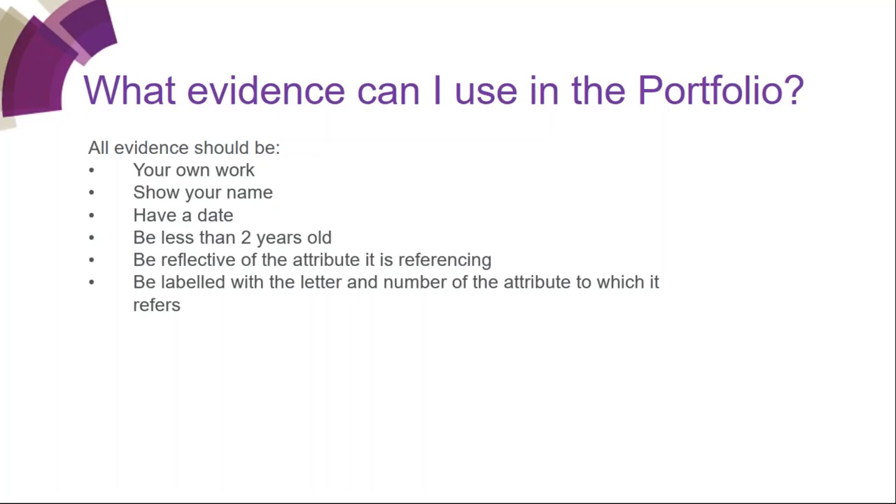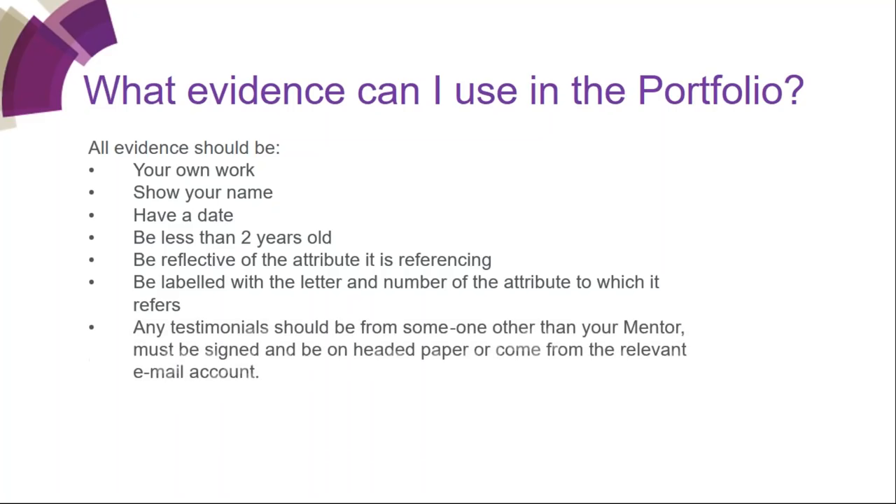If you put in an email, don't just put the text — we need the mailbox it came from, the to, the from, the subject, the date, and the text, to show it's a genuine email. The portfolio must not be more than 40 pages long. You should include a CV, which doesn't count in the 40 pages — the 40 pages is just the evidence, and the form won't count either. It is also advisable to put a job description in, as that helps the assessor work out what's relevant to your role.